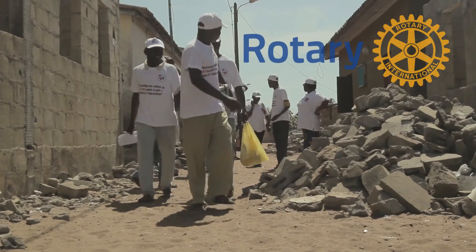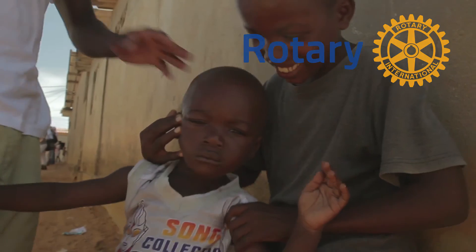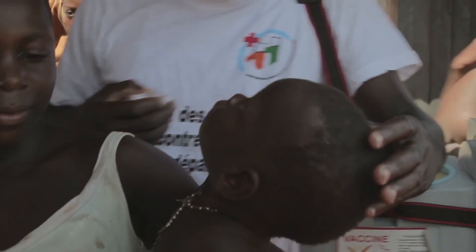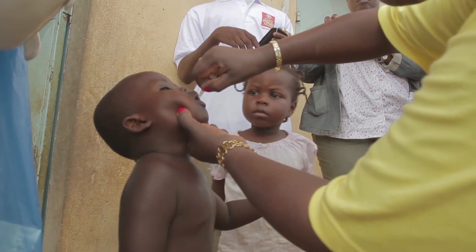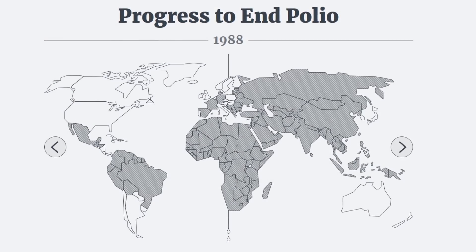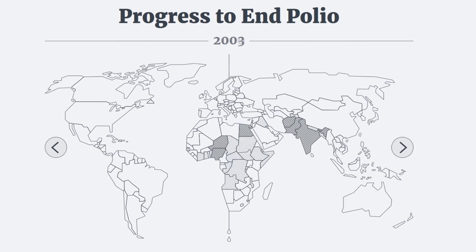In 1985, Rotary International initiated a worldwide effort to eradicate polio. Quite an ambitious task. But together with other health organisations, they're nearly there. Thirty years ago, there were an estimated 350,000 cases of polio in 125 countries. About 1,000 children were paralysed every day.